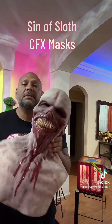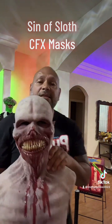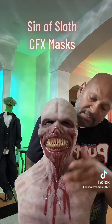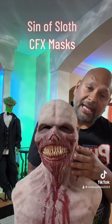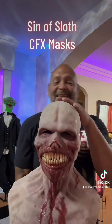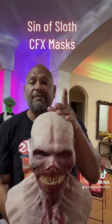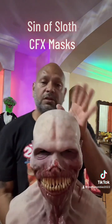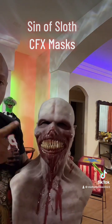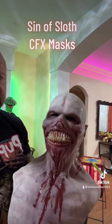These are masks that will last you for years and still keep the effect — it's just so real. You'll win some contests, trust me. CFX Composite Effects Mask — check them out, they have a TikTok, a Facebook, all social media. If you're into masks, go with these guys.